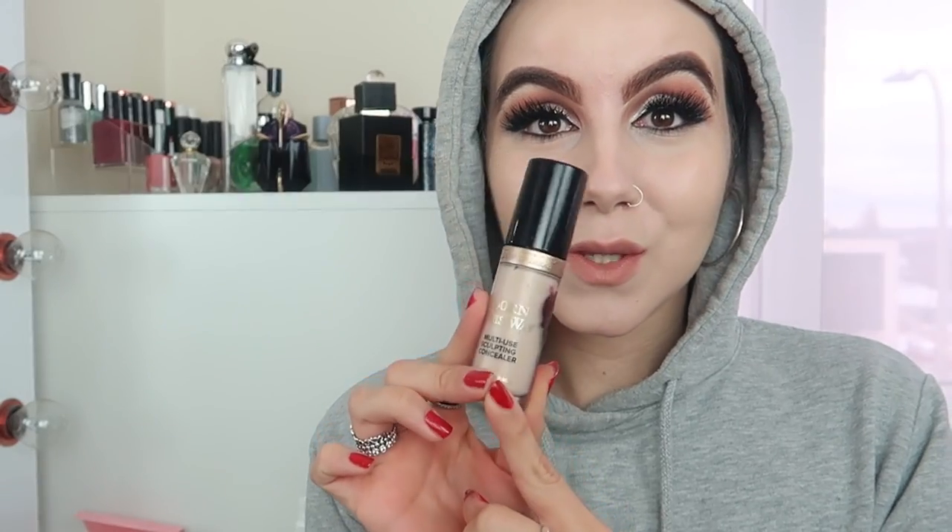For concealer I'm using the same one I used for the cut crease — the Too Faced Born This Way concealer. I would highly, highly recommend picking one up because it's multi-use and literally does everything. Absolutely love it.